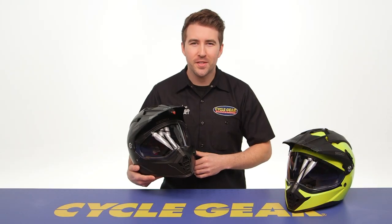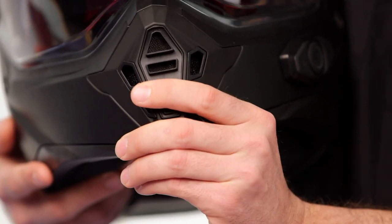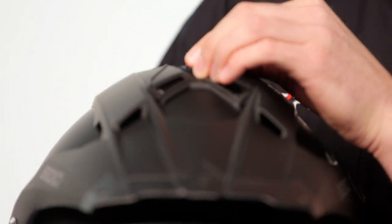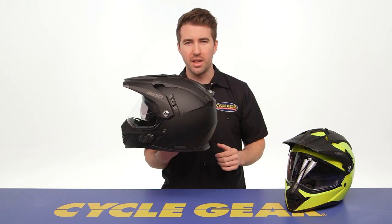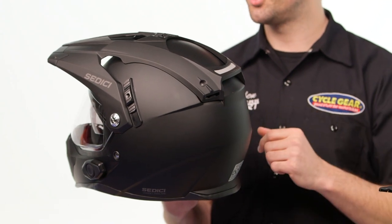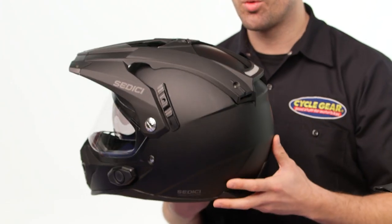Now let's talk about some of the features these helmets provide. Starting at the front of the helmet, you have an active vent that you can easily manipulate on the inside of the chin bar. There's also an active vent towards the top of the helmet. As we swing around to the back, that's where you'll find the exhaust vents incorporated into the peak visor, creating that venturi effect — pulling airflow through the helmet and through the EPS to keep you comfortable while riding.